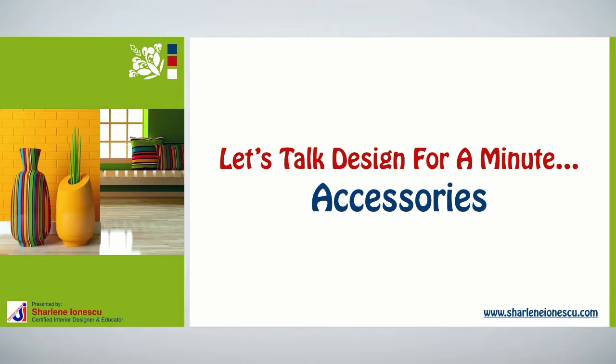Hey there, I'm Charlene Ionescu from CharleneIonescu.com. Let's talk design for a minute, and let's talk about your interior design tips on accessories.